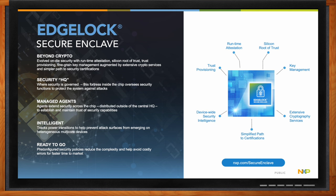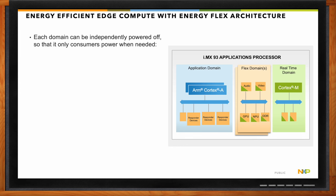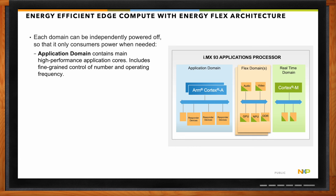We also provide trust provisioning, which ensures only a trusted source can access and use the SoC. The Energy Flex architecture's main intention is to save power. We divide the i.MX 93 SoC into multiple domains — subsystems and IPs that perform a basic functionality are grouped into a domain. For example, the application domain contains the Cortex-A55 cores along with cache memory, since that's where the main application runs.